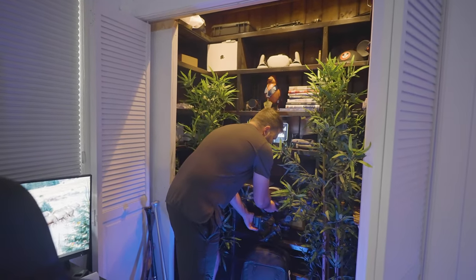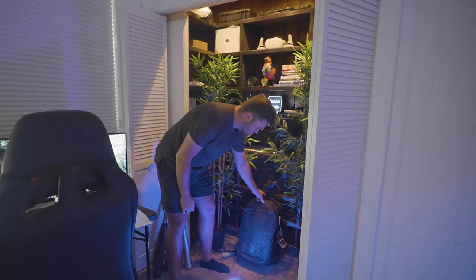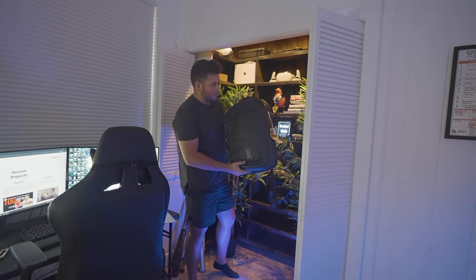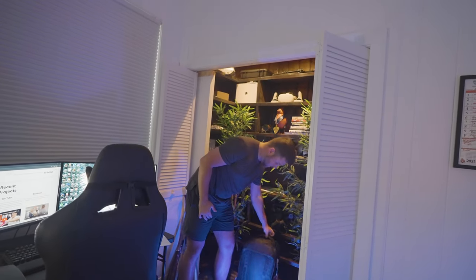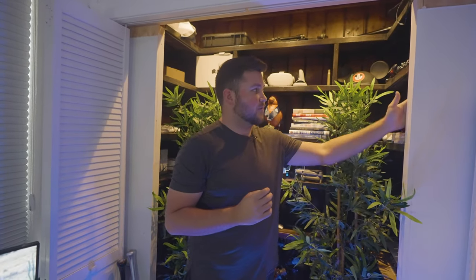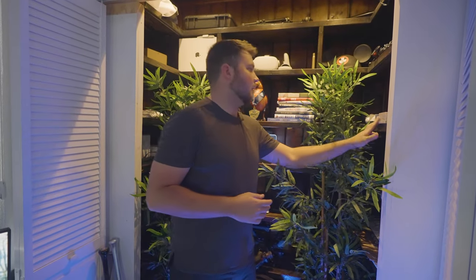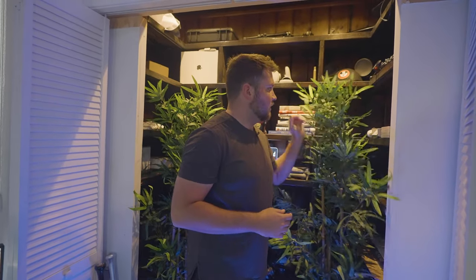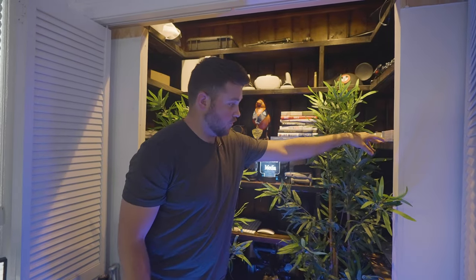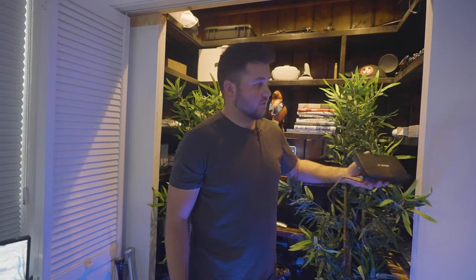Right here we have the Peter McKinnon Nomadic bag — I've already done a full walkthrough on what we keep in our camera bag, so this just lives down here on the floor, easy to grab when we're leaving. Tucked behind this corner, these shelves are really deep — we keep some Xbox games, Nintendo Switch games, some tripods, a monopod, an extra Xbox controller, and a couple of extra monitors for rigging cameras.